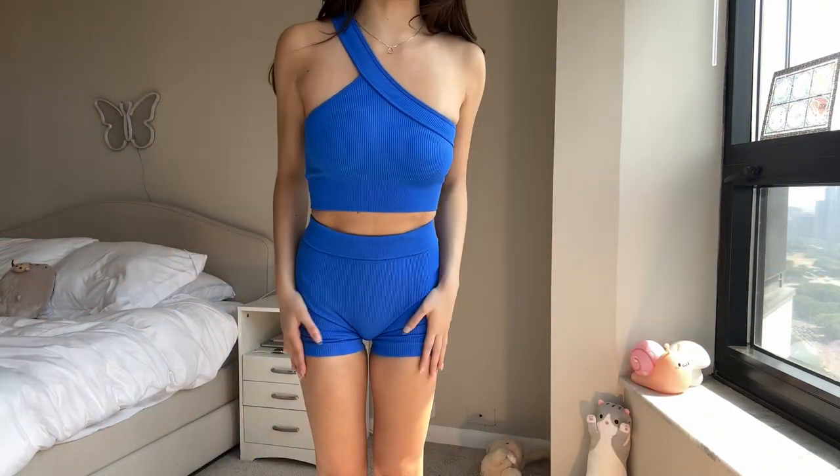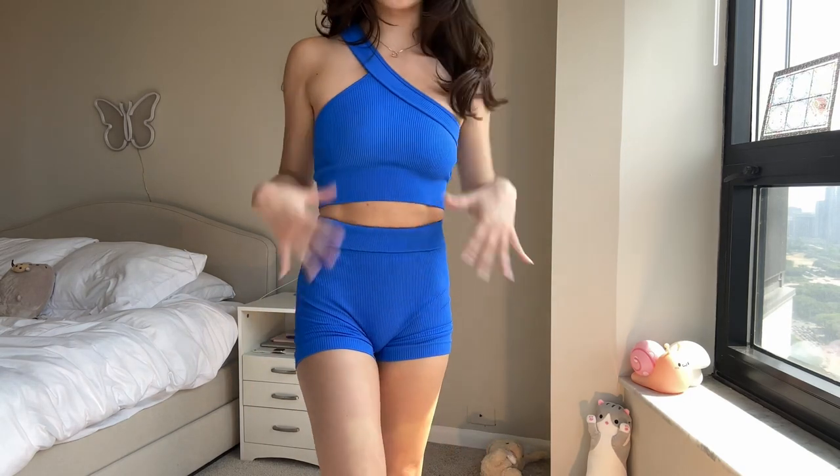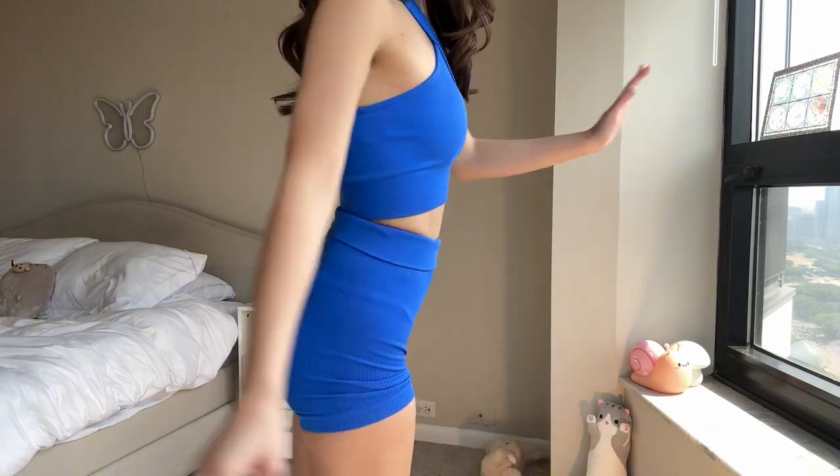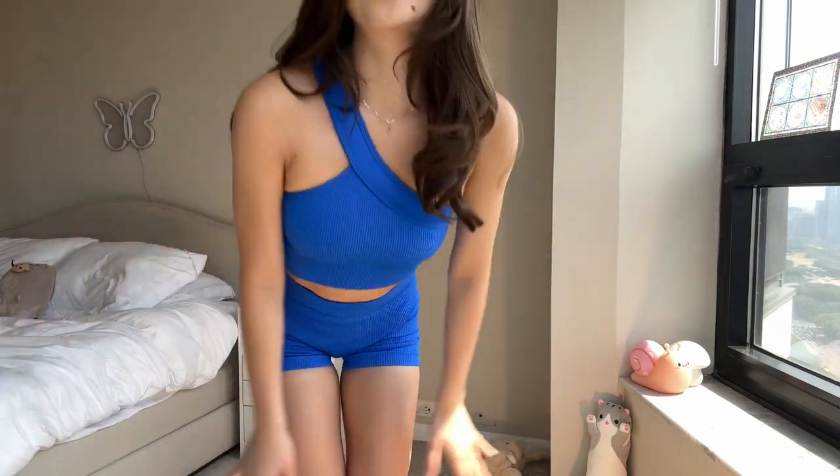It did come with a different type of top — actually the same as the next set I'm going to try on. I do like the color; I think it fits well. When I first got it, it was a little big, so I had to wash it a few times before it fit as well as it did. Sometimes things will shrink in the wash and you just gotta give it a little time. I really like the color, I just don't like the fit of this particular top.